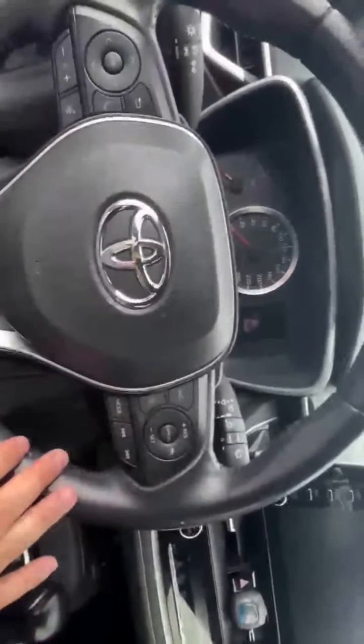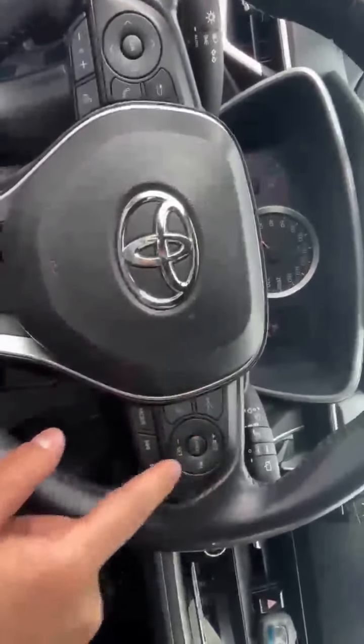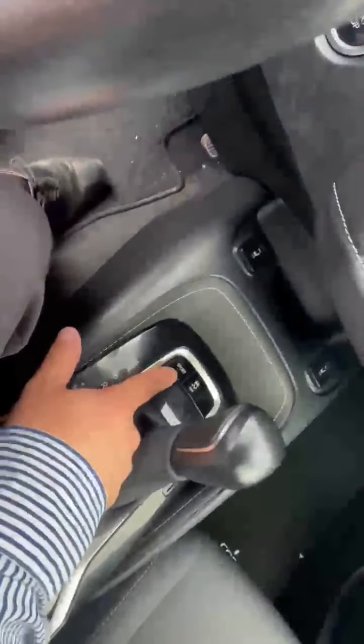On the right-hand side of the steering wheel is one of my favorite features in this vehicle — Toyota Safety Sense, which includes lane assist, pre-collision, and dynamic cruise control. Automatic parking brakes as well — as soon as you park, the e-brake will activate for you.